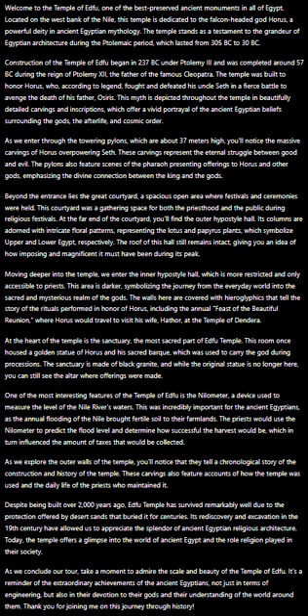As we explore the outer walls of the temple, you'll notice that they tell a chronological story of the construction and history of the temple. These carvings also feature accounts of how the temple was used and the daily life of the priests who maintained it.